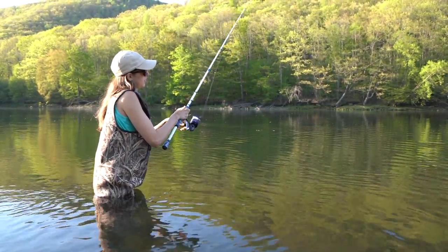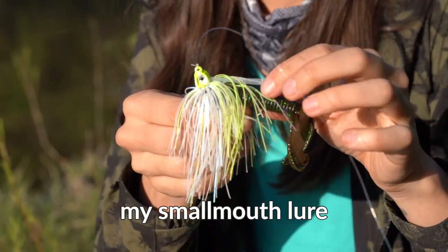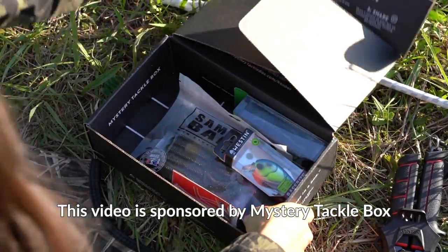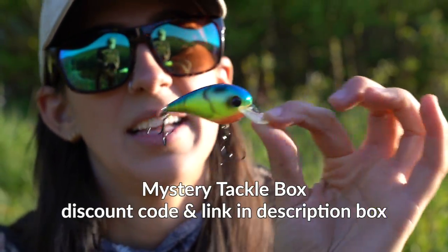I just saw a massive brown trout feed on top of the water. There's no chance the trout's going to eat this, so I'm gonna switch it up. I'm gonna put on this guy — a square bill crankbait. It's a floating crankbait though.